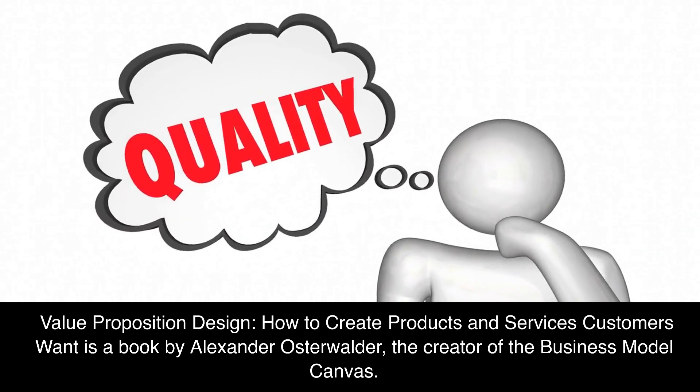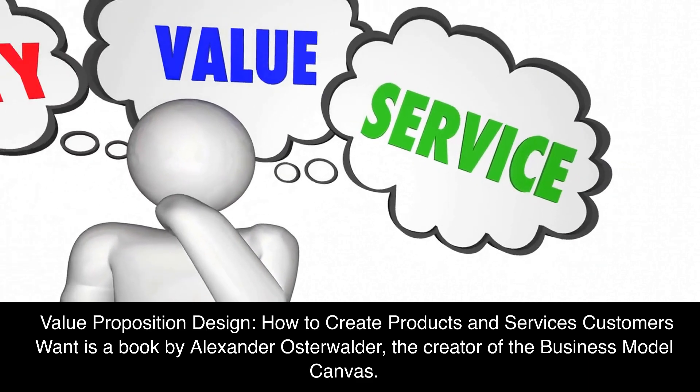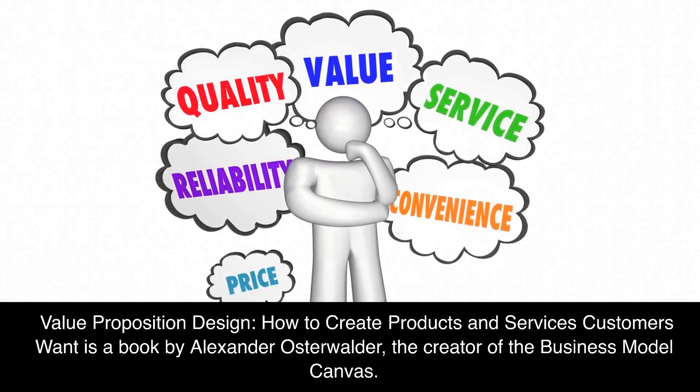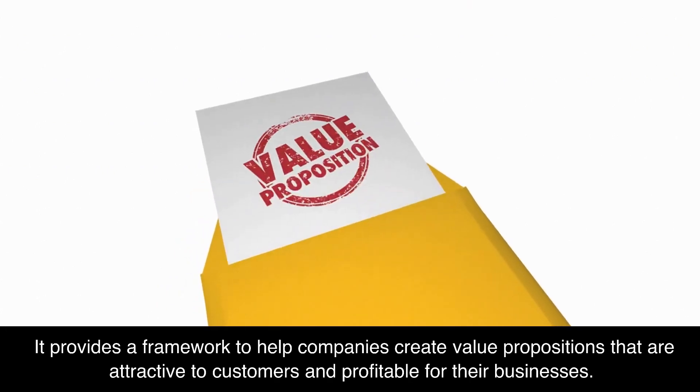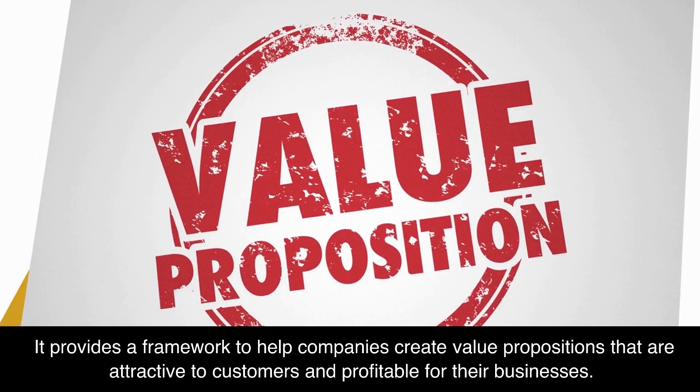Value Proposition Design: How to Create Products and Services Customers Want is a book by Alexander Osterwalder, the creator of the Business Model Canvas. It provides a framework to help companies create value propositions that are attractive to customers and profitable for their businesses.